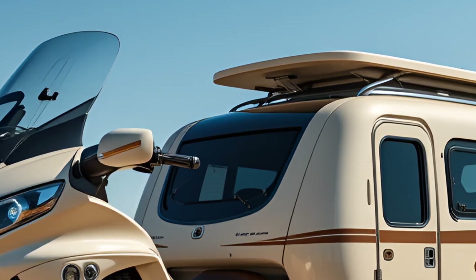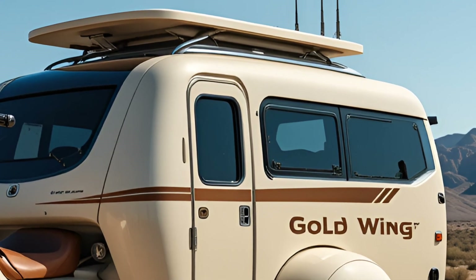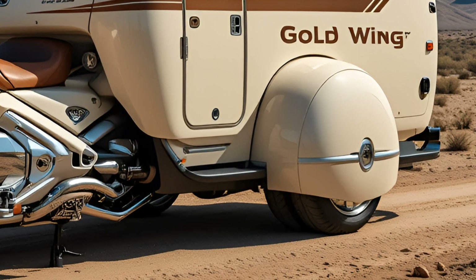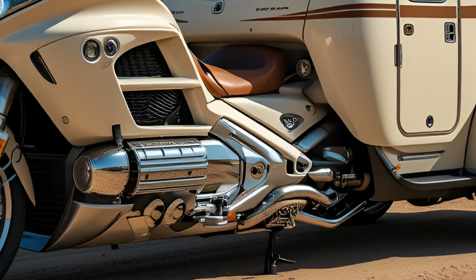Under the frame, the Goldwing Electric Trike Camper packs Honda's latest electric powertrain technology. It's driven by a dual motor setup — one at the front and one integrated into the rear axle — for all-wheel traction and smooth power delivery.